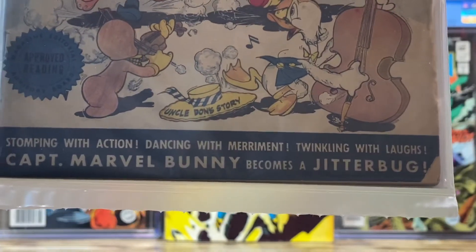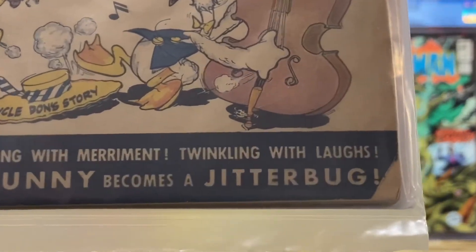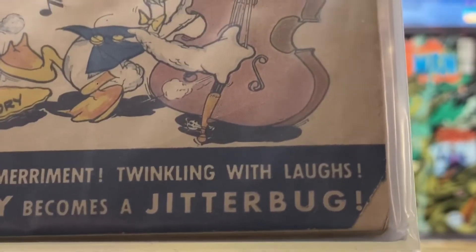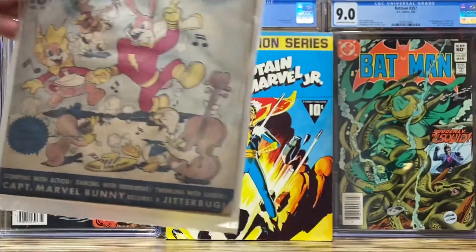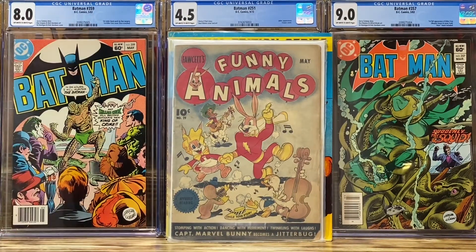Captain Marvel Bunny Becomes a Jitterbug. That is the key reason why I bought this book — because of Jerry the Jitterbug. It was a very popular dance in the 40s, and Jerry the Jitterbug was a side character in DC Golden Age stories such as Batman and Superman. He was similar to an Archie back in the day, and his name was Jerry the Jitterbug. That's where I got my name from, because I saw it in a Golden Age book and said, hey, my name's Jerry, that's a good logo for the YouTube channel.